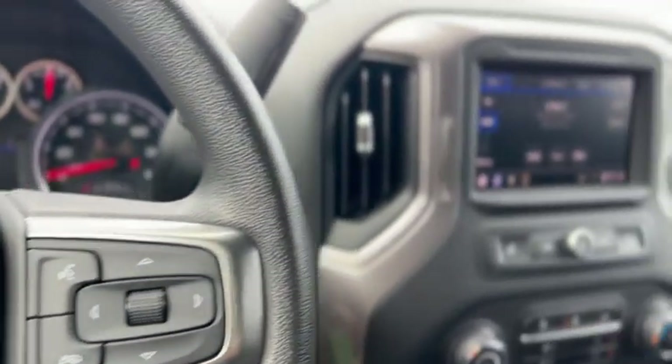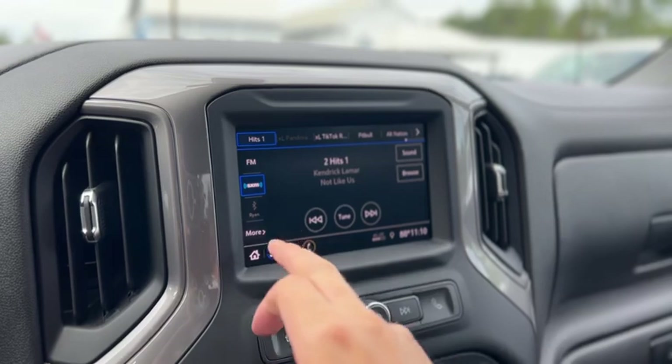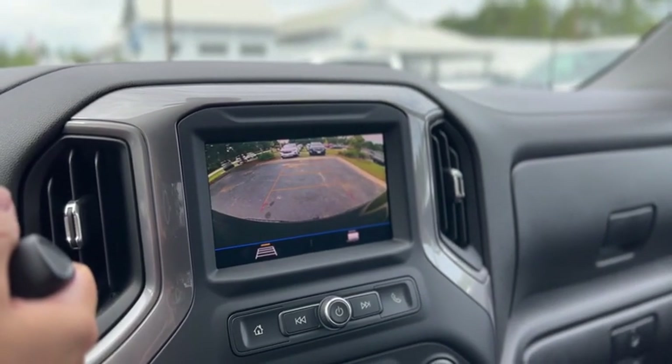Got cruise control and audio controls on the wheel. This one does have Sirius XM, AM, FM, Bluetooth, and a backup camera.